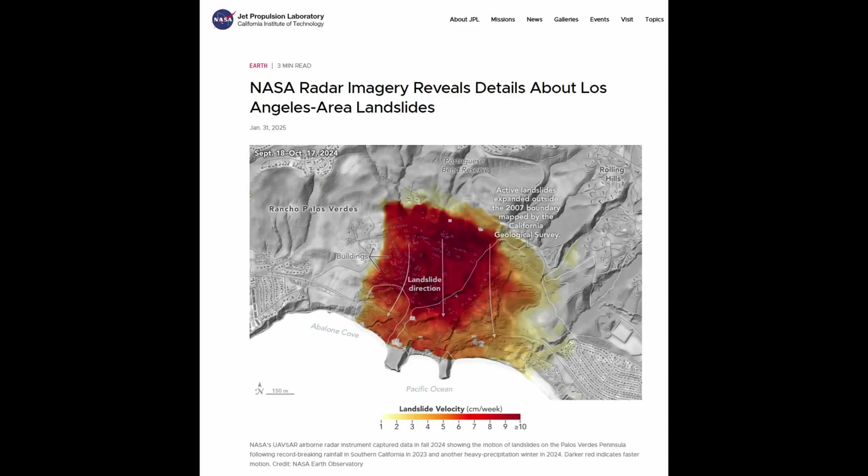Hi everyone. It's time for another Rancho Palos Verdes update. This article came out from JPL NASA on January 31st. It talks about radar imagery revealing details about Los Angeles area landslides — of course we're talking about Rancho Palos Verdes. I want to get into what measurements and readings and amount of movement they've determined and compare it to what the city has collected.